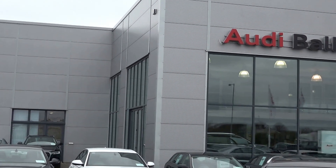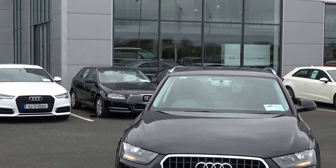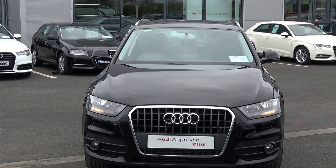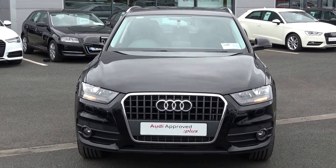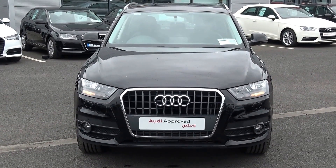Hello and welcome to Audi Ballonair online sales channel. Thank you for taking the time today to be with this stunning 2014 Audi Q3, 2.0-litre TDI, 120bhp. This is the SE model finished in a beautiful brilliant black exterior.